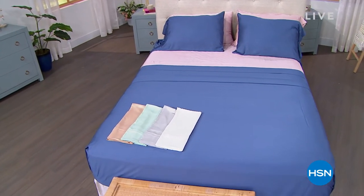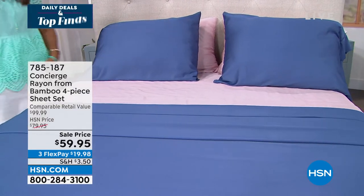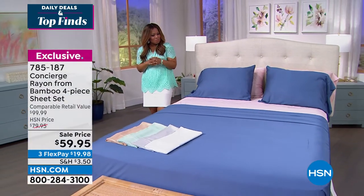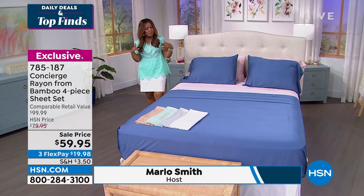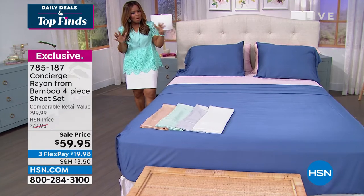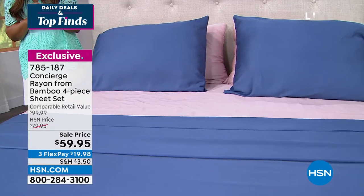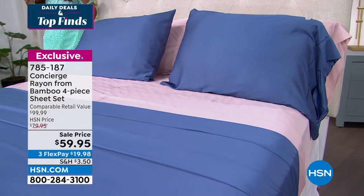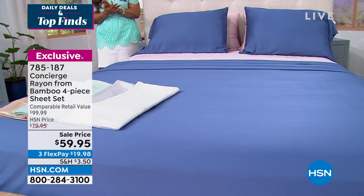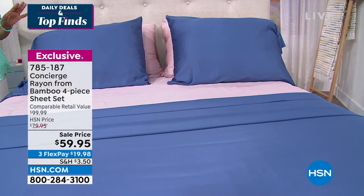We're going to be live from Australia in just a couple of moments with chef Curtis Stone. But first, these beautiful sheets — a combination of really fine luxury: rayon and bamboo. New to HSN, we're giving you a four-piece sheet set: fitted sheet, flat sheet, and pillowcases. Colors and sizes from twin up to California king — all at the same price.